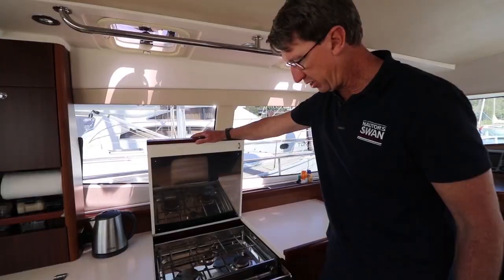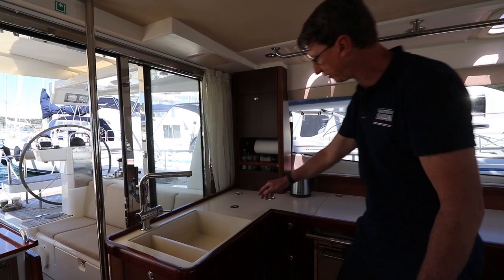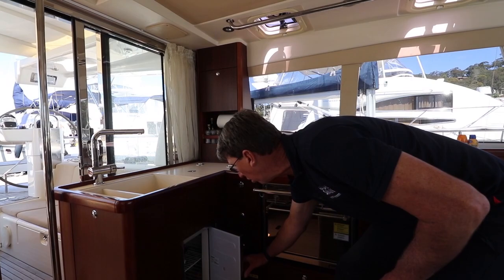Three burner gas stove, gas oven and this is a gimballing arrangement for when you're at sea. Dual fridge access via the top or the little bottom door if you don't want to open the top to keep it cool.